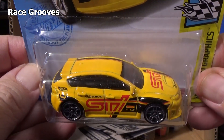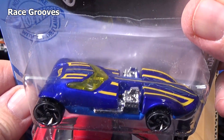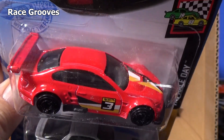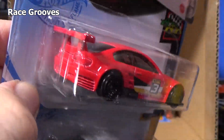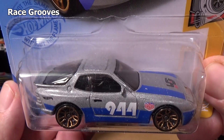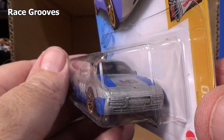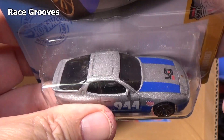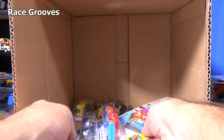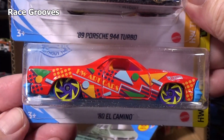There'll be like two in the first appearance like this one, and next month there'll be one. Then it fades out, and then maybe if you're lucky it'll get a recolor this year. Twinmill — another one. BMW M3 GT3. 89 Porsche 944 Turbo. Porsche is getting quite a few releases over the last few months. It seems like there was some time when they'd get a lot of releases and then it'd kind of fade away. Now back in full force, especially with them having a partnership with Magnus Walker. Another Porsche. Another El Camino — 80 El Camino.